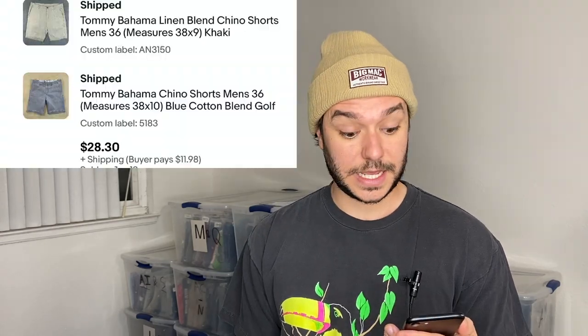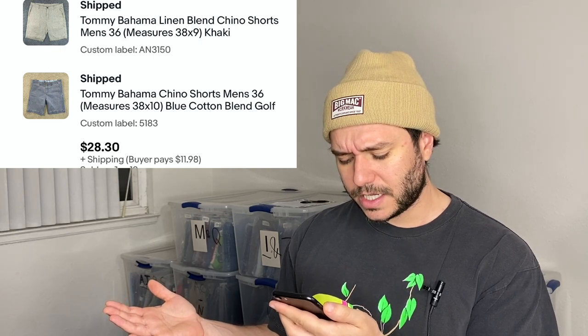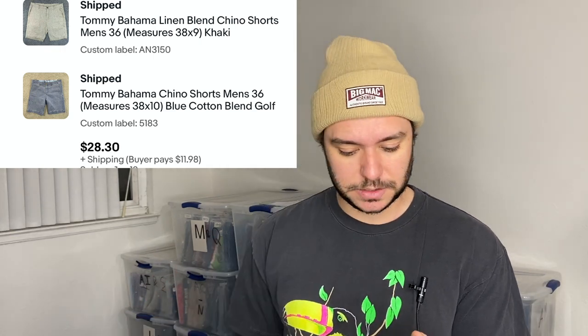Today I sold two Tommy Bahama shorts to the same person for $28 plus $11.98 shipping — good deal. I believe they're both Ben's finds.